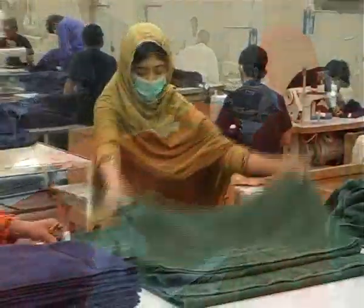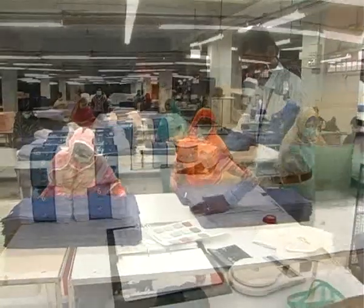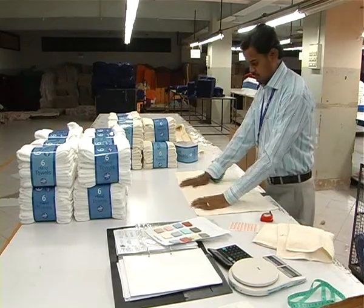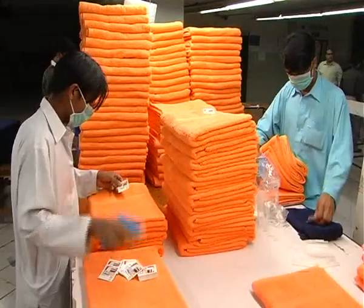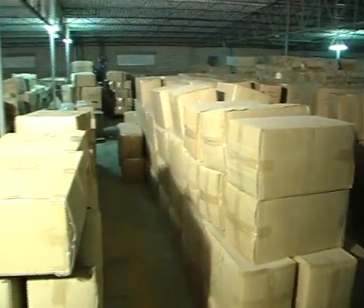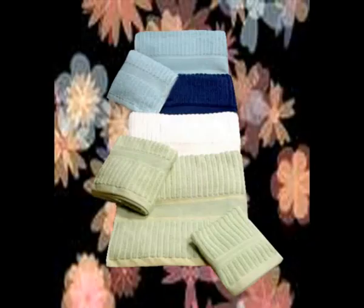Our independent quality assurance department conducts random inspection of goods according to AQL levels. Equally impressive is our in-house inspection area comprising of grading, cropping and packing sections. We have separate warehousing facilities from where we store our finished product and load containers following CGPAD standards.